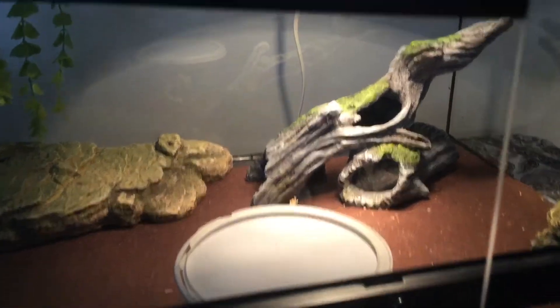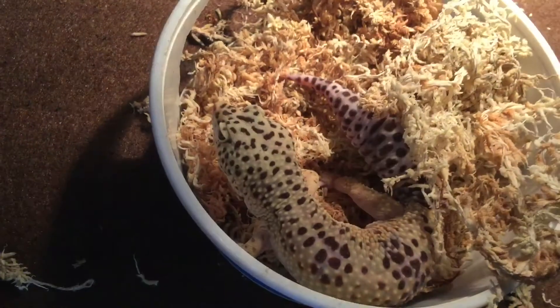He needs to move to the hot side of the tank if he wants to warm up, or move to the cool side of the tank if he wants to cool down. This is what it means to be cold-blooded.